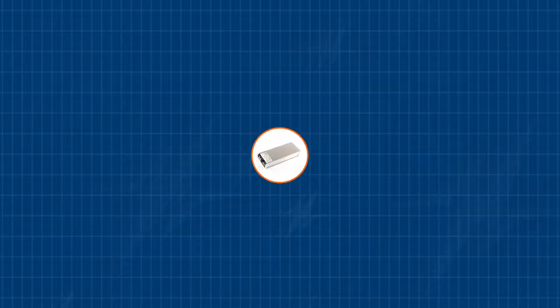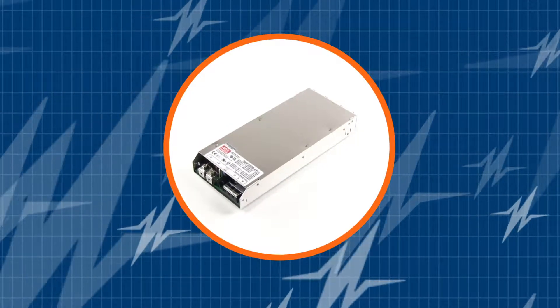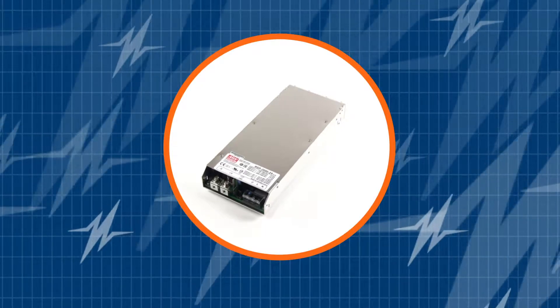In this TRC Power Spotlight, we will be presenting you the reliable 2,000 watt Meanwell RSP 2000 series. Subscribe to our channel and be the first to learn about the newest and greatest Meanwell AC-DC power supplies in the market.